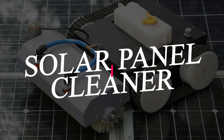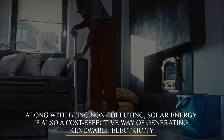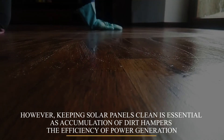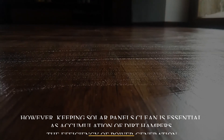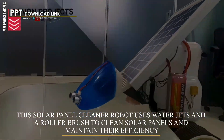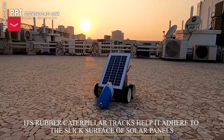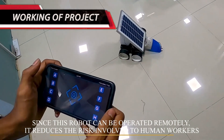Solar Panel Cleaner Robot. Along with being non-polluting, solar energy is also a cost-effective way of generating renewable electricity. However, keeping solar panels clean is essential, as accumulation of dust hampers the efficiency of power generation. Although manually cleaning solar panels can be tedious and hazardous, this solar panel cleaner robot uses water jets and a roller brush to clean solar panels and maintain their efficiency. Its rubber caterpillar tracks help it adhere to the slick surface of solar panels, and since it can be operated remotely, it reduces the risk involved in using human labor.